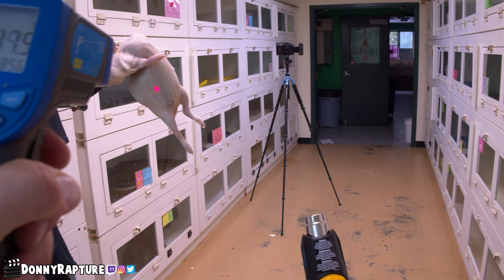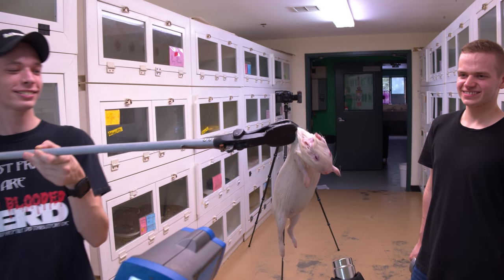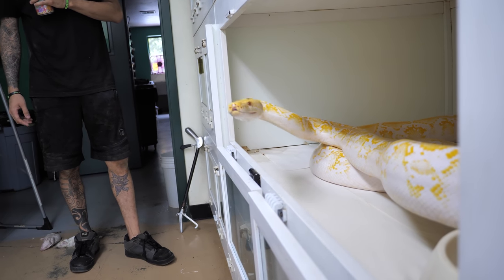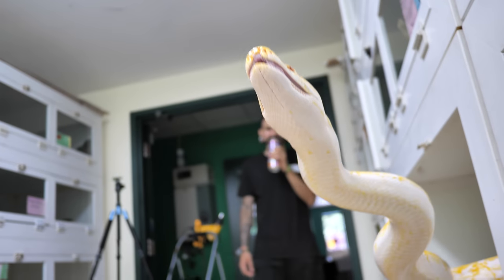Move it away for a second. Let's see what the general temperature is — it's 97. You think we can get that up to 100? They won't burst, will they? Dude, I'm seeing that thing bloating up. Oh, fuck!